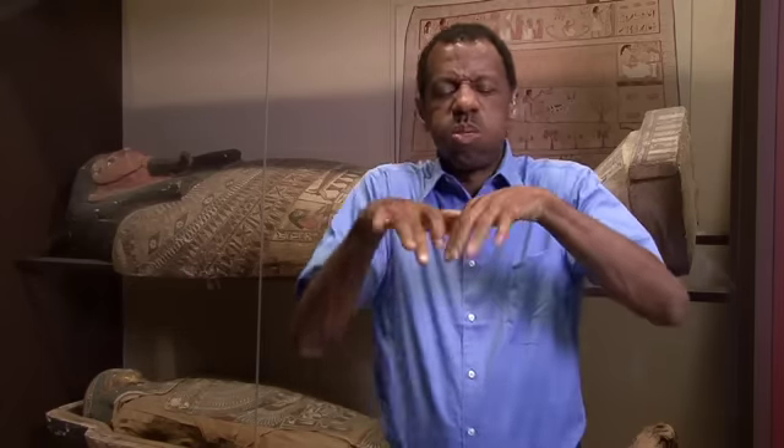Did you know there are natural mummies and artificial mummies? This is a 5,500 year old natural mummy, preserved by the dry desert sand. The earliest Egyptian mummies occurred naturally. Bodies were placed in shallow graves in the desert. The combination of the hot sun, dry climate, and sand-filled graves caused the bodies to dry out and become preserved.